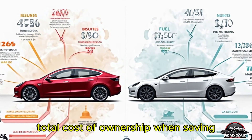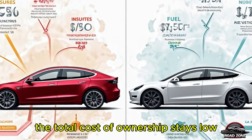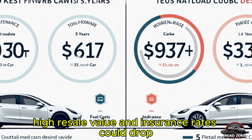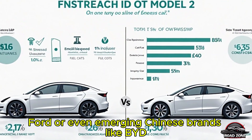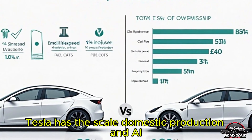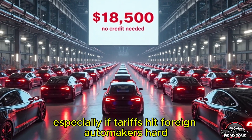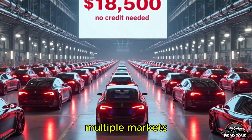Beyond the price tag: total cost of ownership savings. Even if the sticker price rises slightly, the total cost of ownership stays low — no gas, minimal maintenance, high resale value, and insurance rates could drop with improved safety features. Compared to competitors like GM, Ford, or even emerging Chinese brands like BYD, Tesla has the scale, domestic production, and AI infrastructure to stay far ahead, especially if tariffs hit foreign automakers hard.